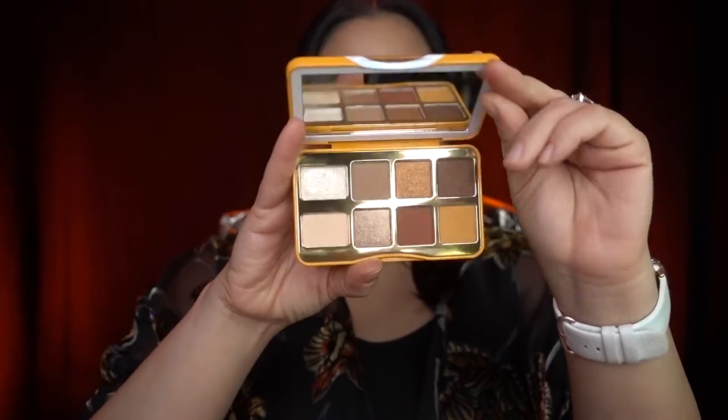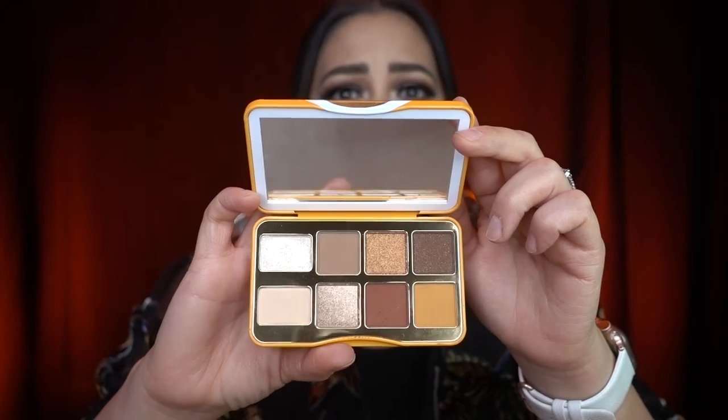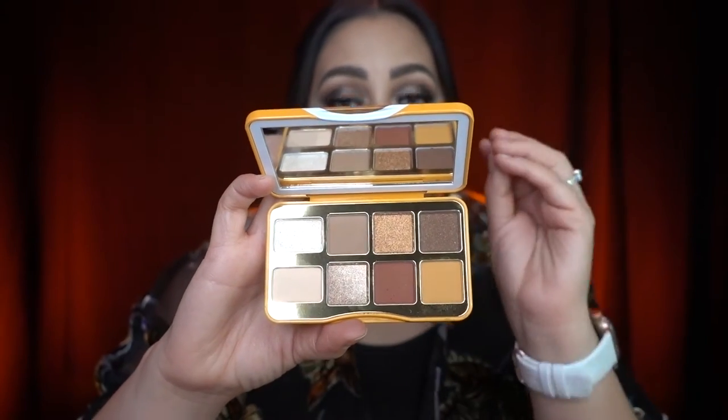I also really loved this palette from Too Faced called Hot Buttered Rum. It has neutral warm shades, so this is the perfect palette for traveling and for that neutral warm eye makeup look — which is my go-to favorite. It also smells really good and the shadows are really pigmented and really pretty. This is a great buy for the teen or tween in your life, or just any makeup lover.